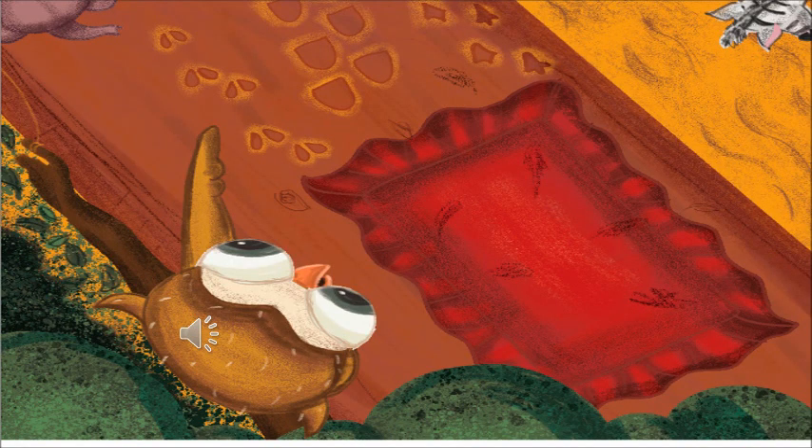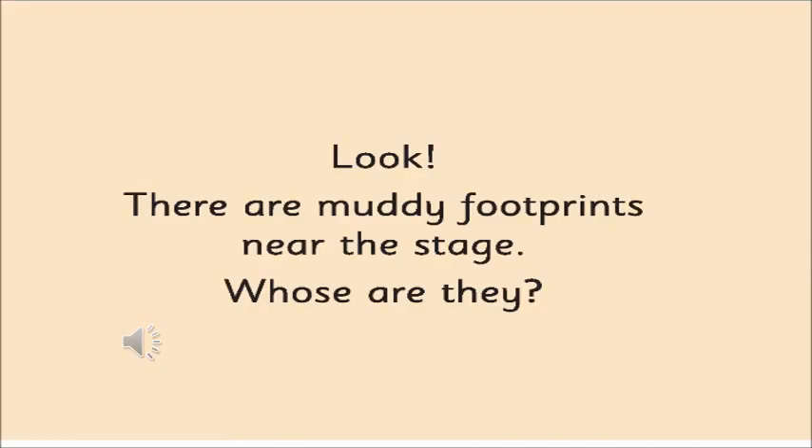Now all of a sudden, what do you see next to the stage? Can you see something? We can see the animals' footprints out there. So we can see the footprints of the different animals.